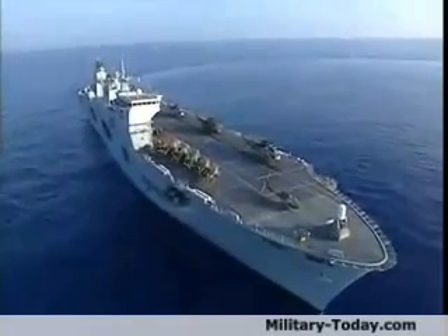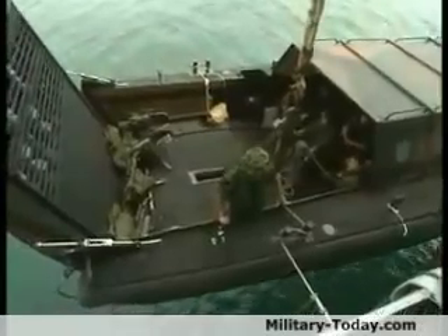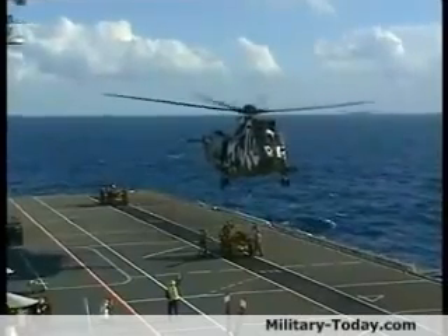HMS Ocean is the biggest warship in the Royal Navy and unique within the British fleet. She is a purpose-built assault carrier capable of launching Royal Marine amphibious assaults with her helicopters and landing craft. She joined the fleet in 1998 and is one of the busiest vessels in the Navy.